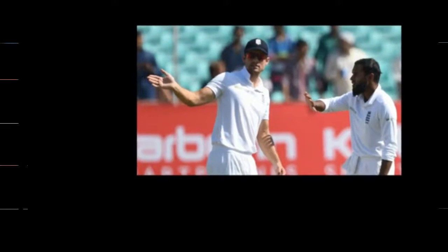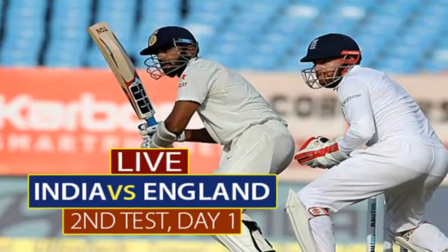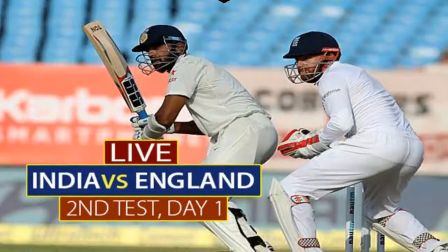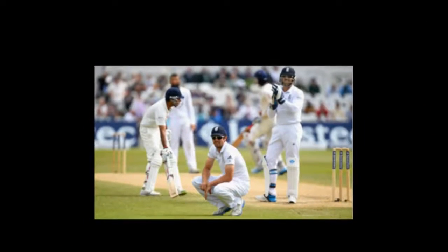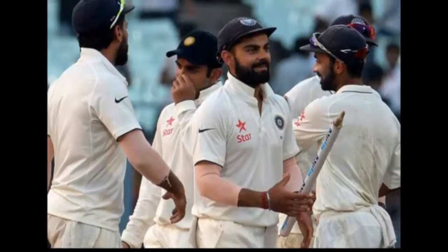India up to bat after winning the toss, but the big news coming from Vizag is that India have handed Umesh Yadav a debut. And surprisingly, they have opted to drop Amit Mishra, who picked up five wickets the last time he bowled on this surface.